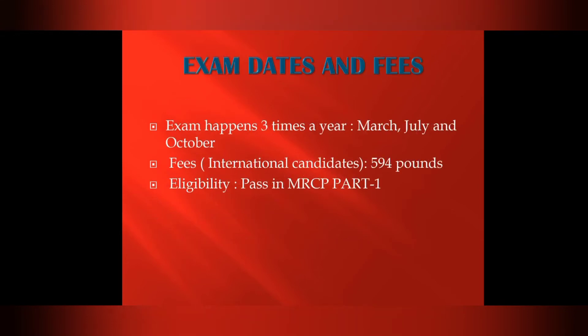The exam takes place three times a year: in March, July, and October. The fee for international candidates is 594 pounds. Eligibility requires passing the MRCP Part 1 exam.